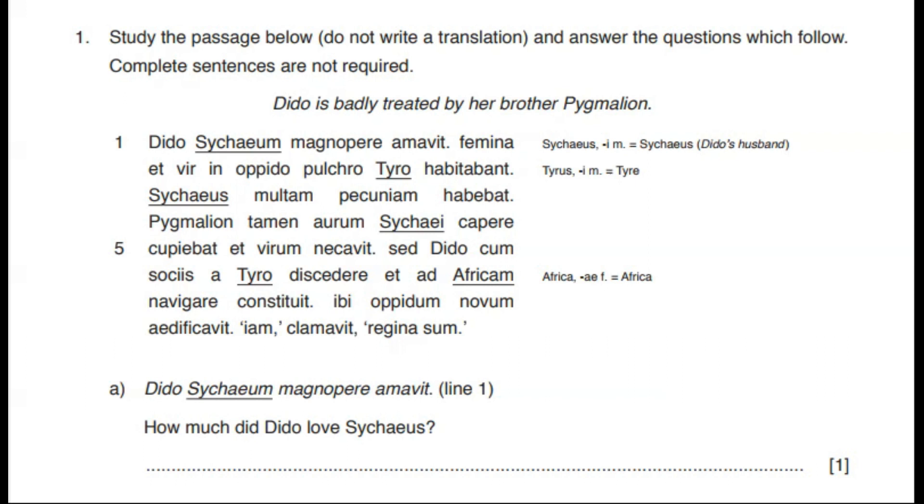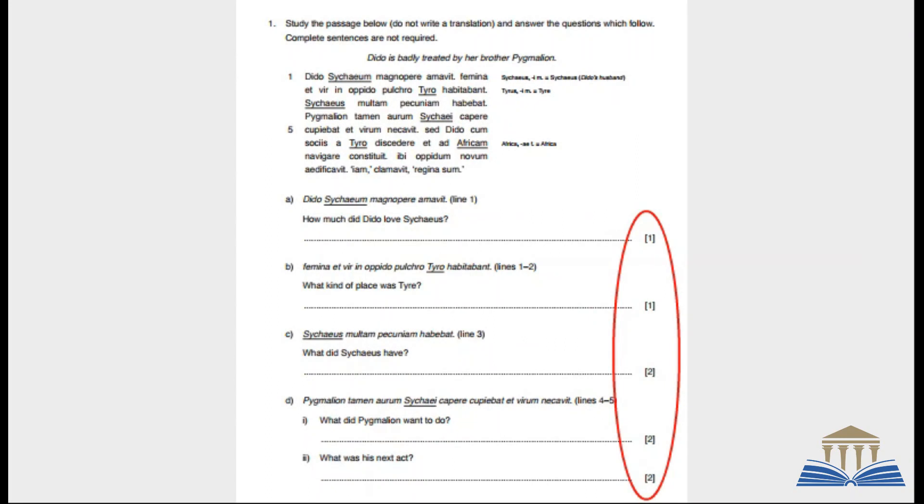This Latin passage is followed by questions which quote the Latin words where you'll find the answers. Your answers do not have to be in full English sentences, so keep them short. If the marking scheme on the right indicates a single mark, you probably only need to write down a single word. Always use the marking scheme as a guide to how long your answer ought to be.